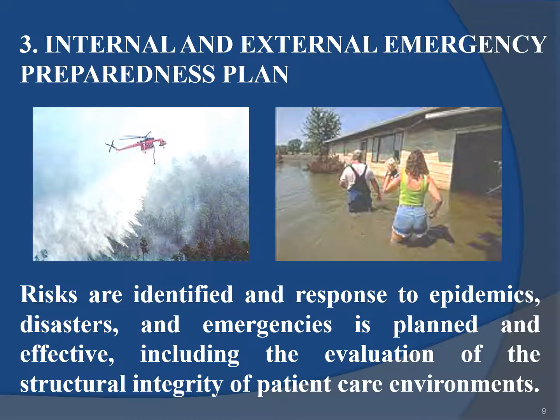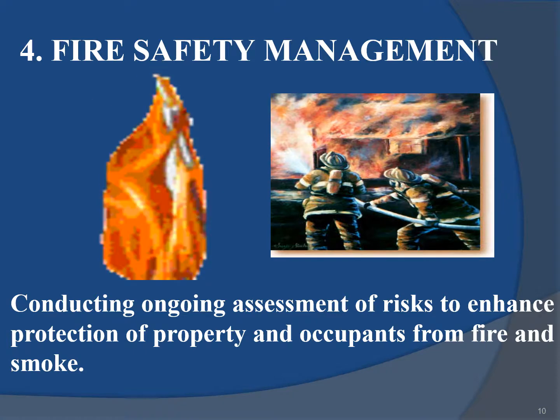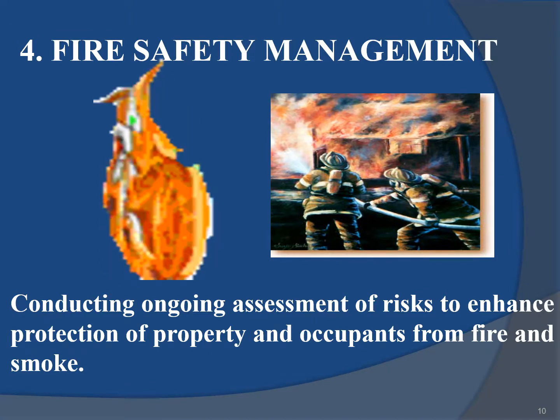Internal and external emergency preparedness planning identifies risks and ensures the response to epidemics, disasters and emergencies is planned and effective, including the evaluation of the structural integrity of patient care environments. Fire safety management involves conducting ongoing assessment of risks to enhance protection of property and occupants from fire and smoke.